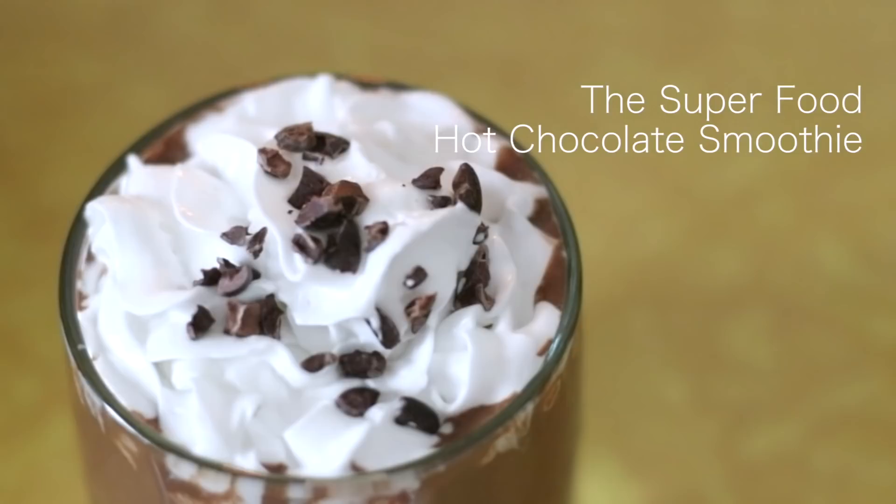Four Sigmatic, this amazing mushroom company, got in touch with us a couple of months ago and sent us a box of stuff to try out. Once we started trying it all we decided that a video like this would make a lot of sense, and we're going to be using one of their products today.